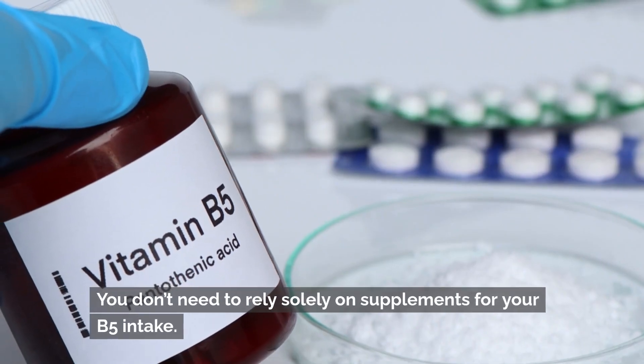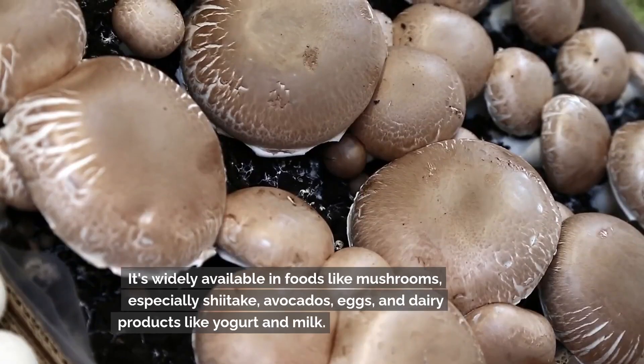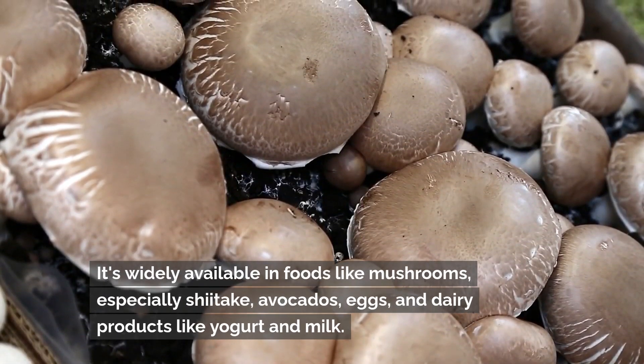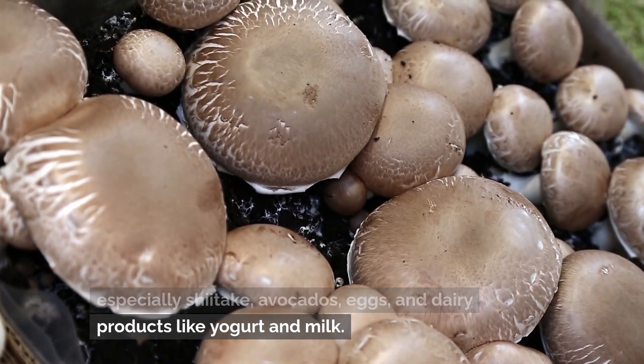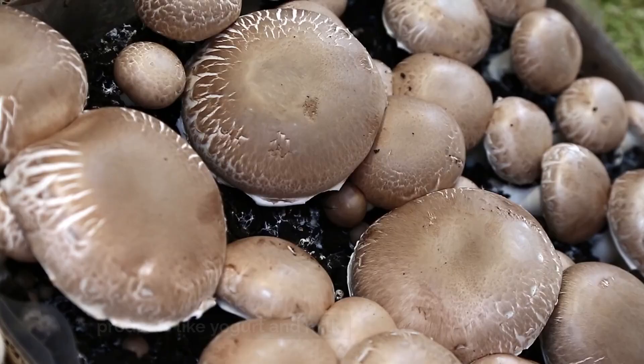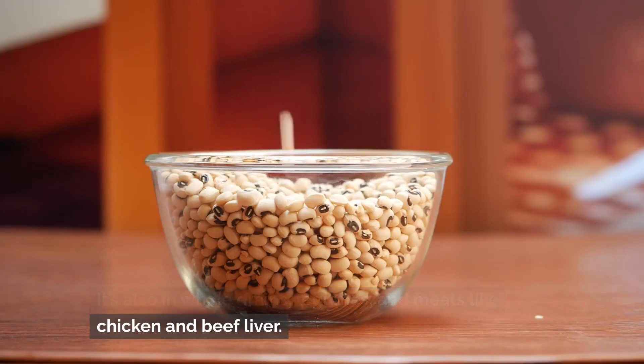You don't need to rely solely on supplements for your B5 intake. It's widely available in foods like mushrooms — especially shiitake — avocados, eggs, and dairy products like yogurt and milk. It's also found in whole grains, legumes, and meats like chicken and beef liver.